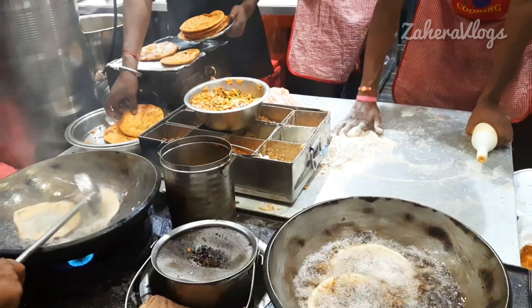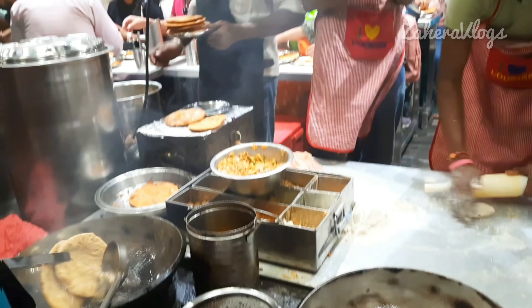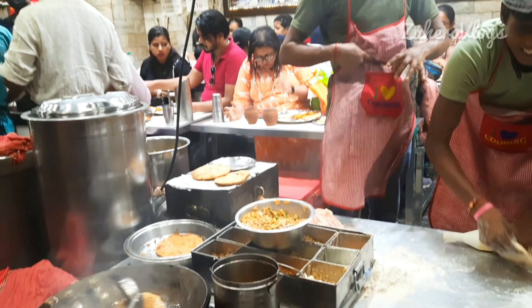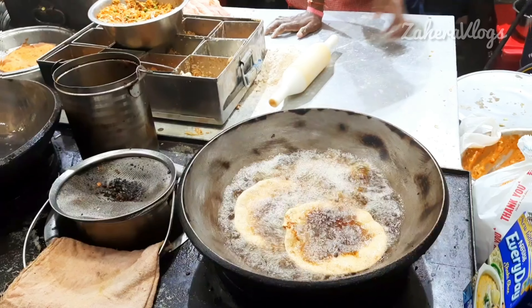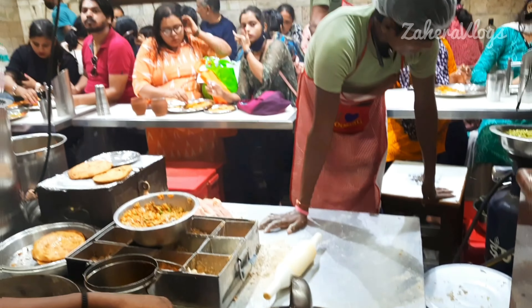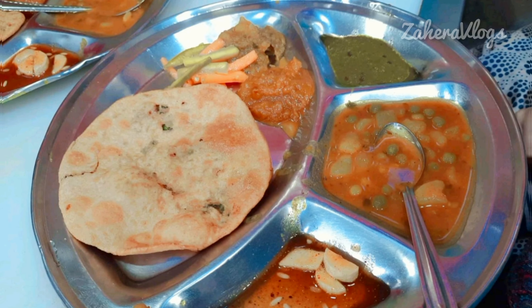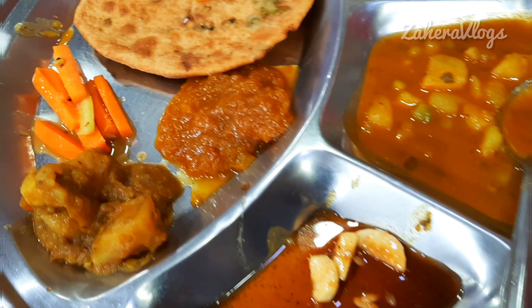We also had no option, so in the rain we also joined the line inside. And you have a special video capture of the Parathas being made. Here the Parathas' special quality is that they are fried in dry ghee. Finally our number came and you can see this is the Parathas plate. In 140 rupees, there are two Parathas here.